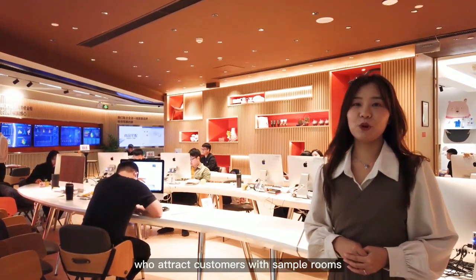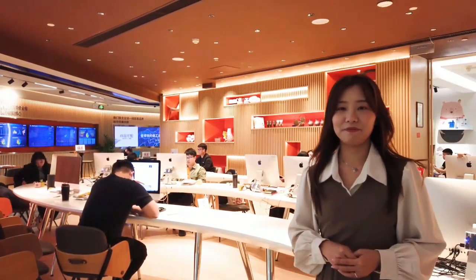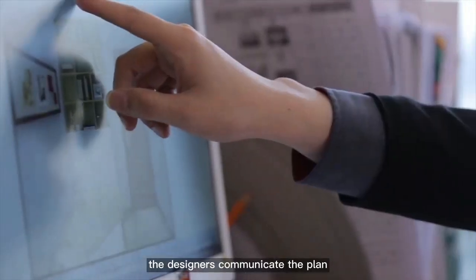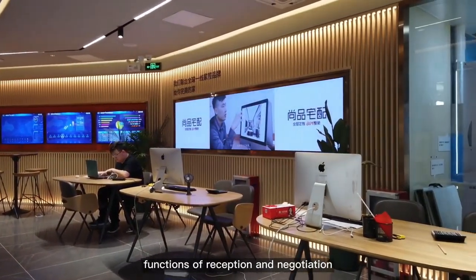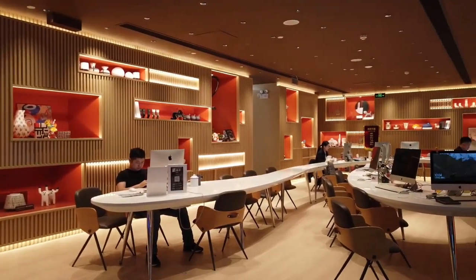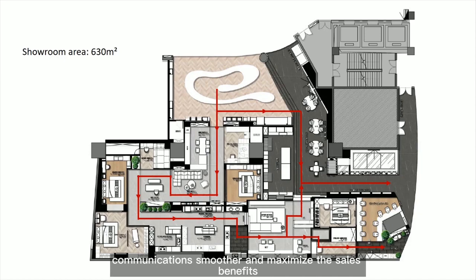Unlike traditional furniture showrooms that attract customers with sample rooms, this showroom sets up the design negotiation area at the entrance, where each seat is equipped with an Apple computer with the beam system. The beam system is independently developed by more than 100 R&D developers at Shangping. Designers communicate plans with customers through the software, making customers directly feel the power of technology and design. Through gathering of popularity in the negotiation area, a ripple effect introduces more people, which maximizes sales benefit.